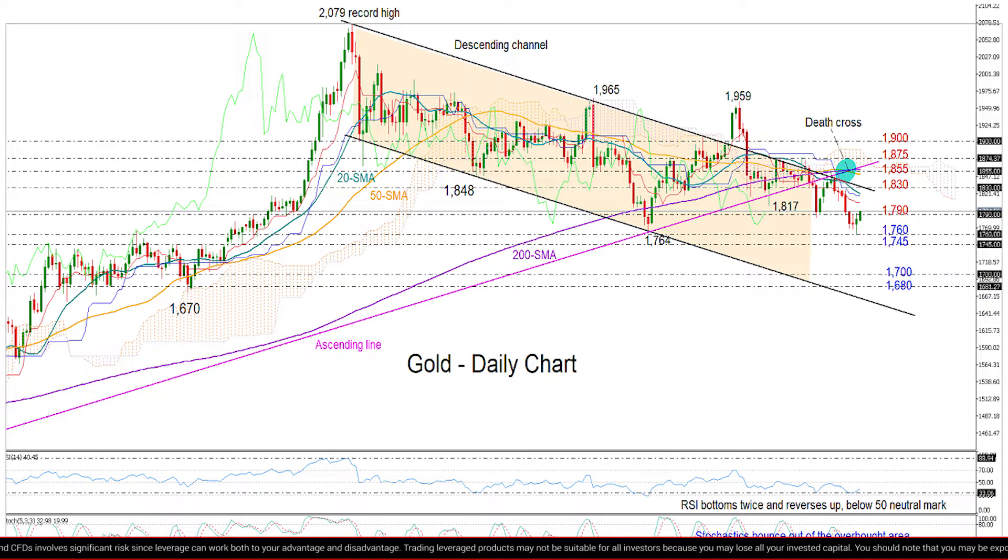The rebound in the RSI has created a kind of a double bottom in the bearish area, and the upside reversal in the stochastics seem to be an encouraging signal that the current positive momentum with the price may continue in the short run.